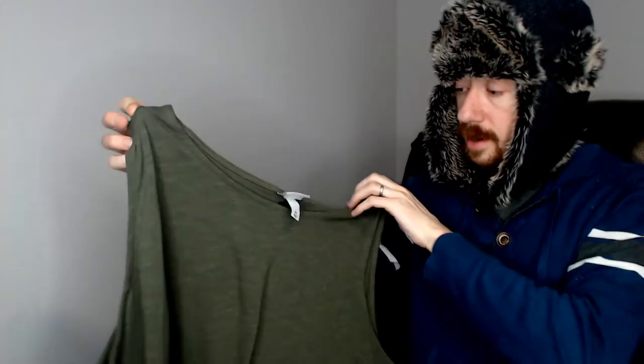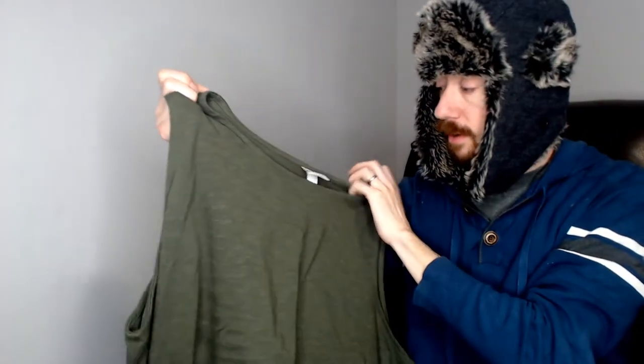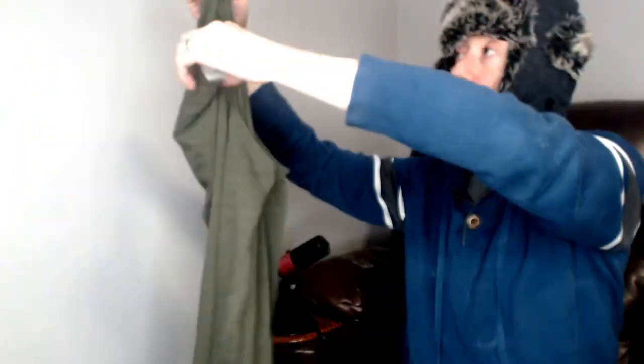Up next we have another Aviv, also a 4X. It is another tank top. This one does not have the belt. Completely different color — green, where the last one was a rusty reddish-orange. This is also new with tags, another large Aviv that's new with tags. Always good for reselling. And that's something you could definitely sleep in.